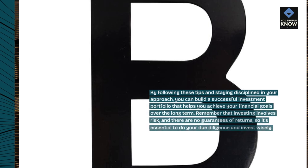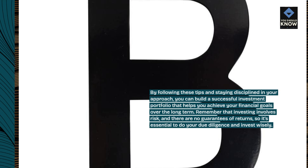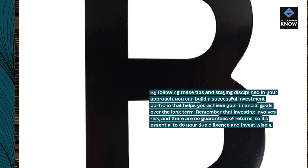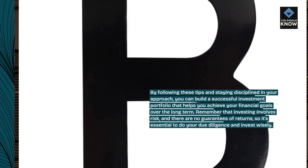By following these tips and staying disciplined in your approach, you can build a successful investment portfolio that helps you achieve your financial goals over the long term. Remember that investing involves risk, and there are no guarantees of returns, so it's essential to do your due diligence and invest wisely.